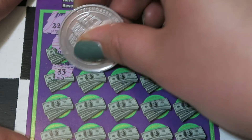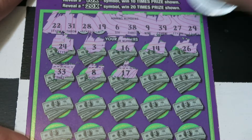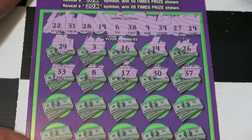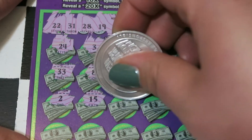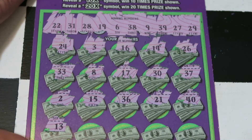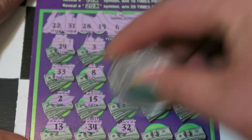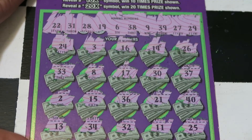We have a 33, 8, 17, 30, and 37. Next row is a 2, 15, 36, 21, and 40.